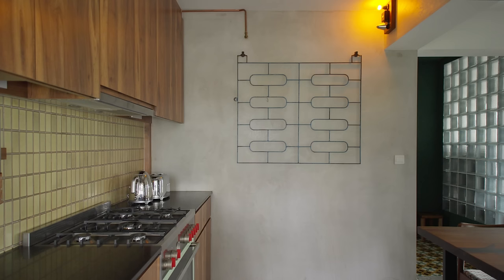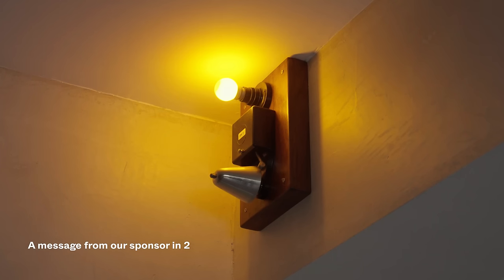On the kitchen ceiling, you will see a vintage doorbell that adds nostalgia to the space of the home.